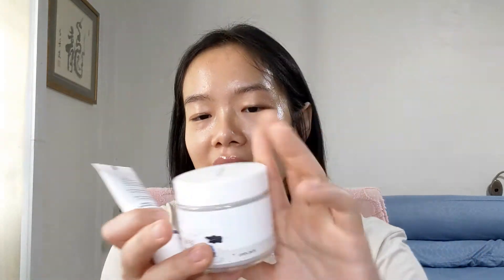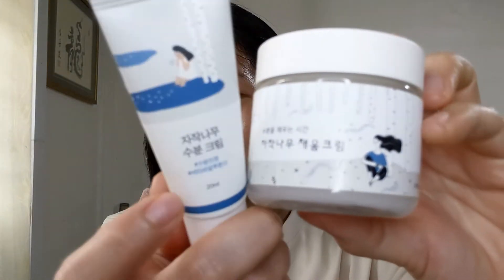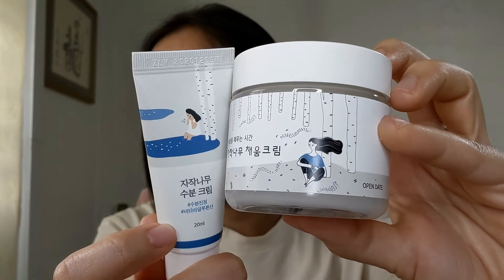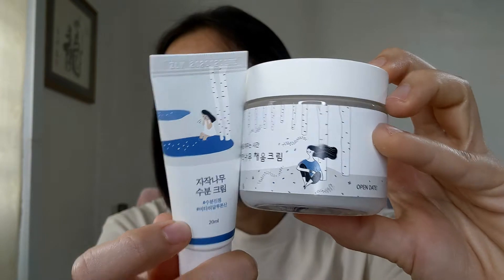Honestly, their packaging gives me Round Lab vibes, but I've never really compared them side by side. And now seeing them side by side — wow, the packaging is so similar and they give off similar vibes too. It's this girl or woman sitting in the woods near a pond, just chilling, feeling the breeze.